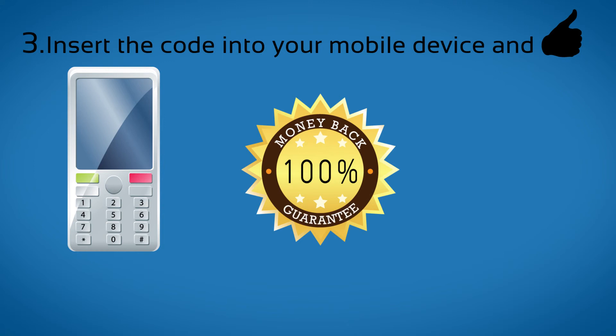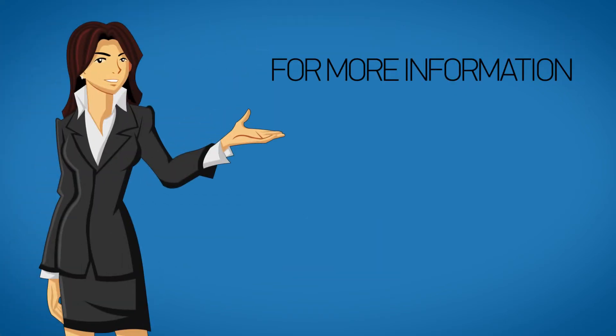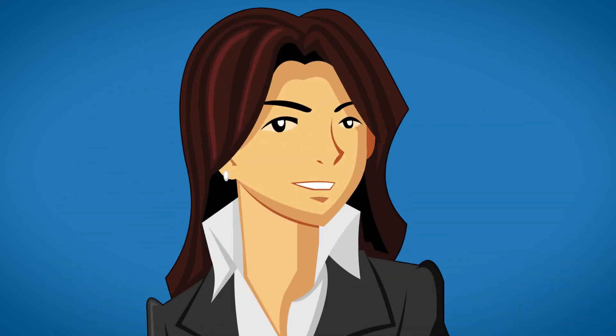In the rare event that your phone can't be unlocked by using our codes, you will get a full refund. For more information or assistance, please visit www.safeunlockcode.com. Thank you.